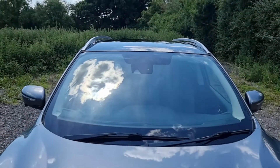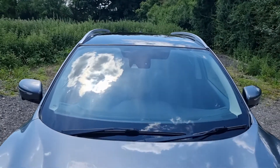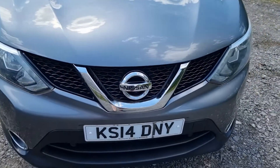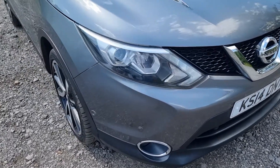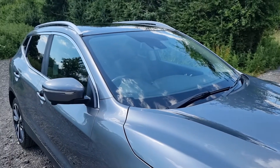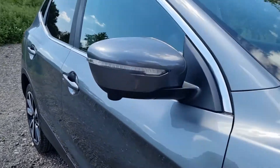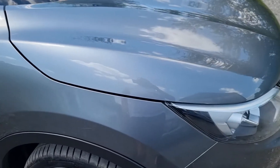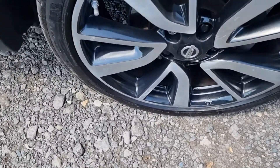The previous owner took this in part exchange — a stone had come up and hit the panoramic roof and cracked it, so it's got a brand new panoramic roof glass. It also has the electric blind, which I'll show you when we go inside. It also has 360 cameras and a reversing camera — there's a camera under the door there which I'll show you when we get in.